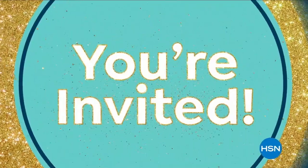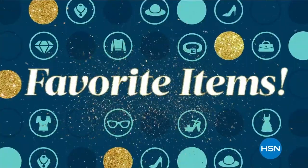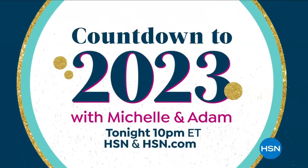You're invited to ring in 2023 with Michelle and Adam, plus special guests, your favorite items from this year, and a sneak peek of what's to come. Countdown to 2023 with Michelle and Adam — tonight on HSN.